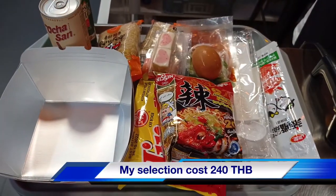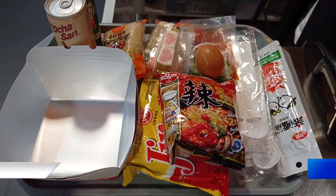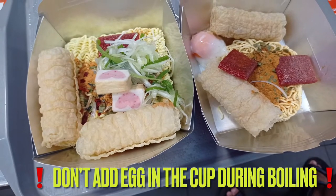If you don't want to buy the ready-made noodle cup, don't worry — the cashier will give you another cup to buy noodles at the shop.